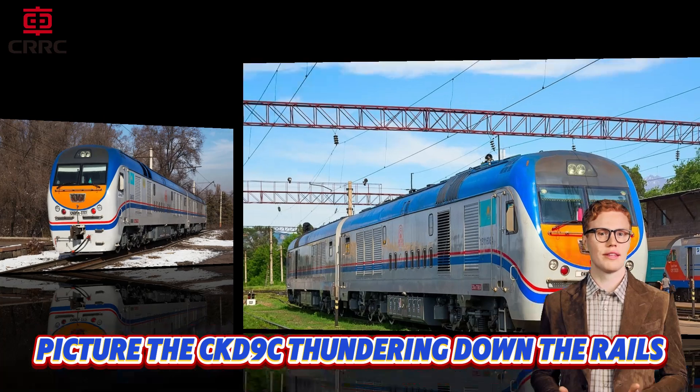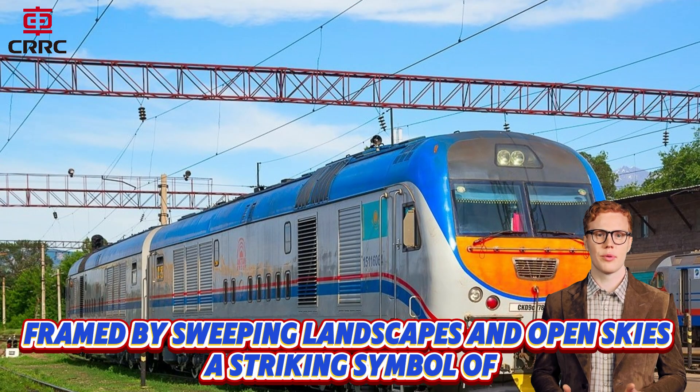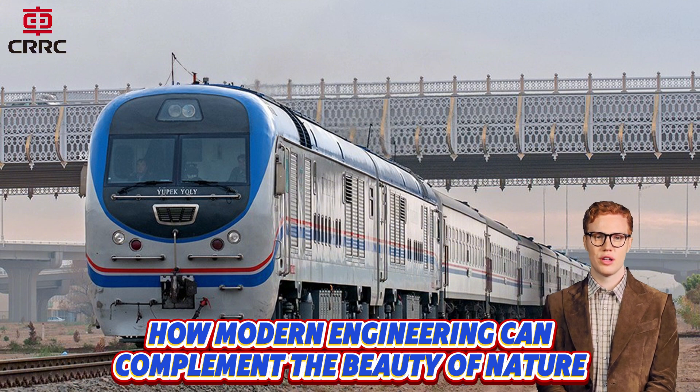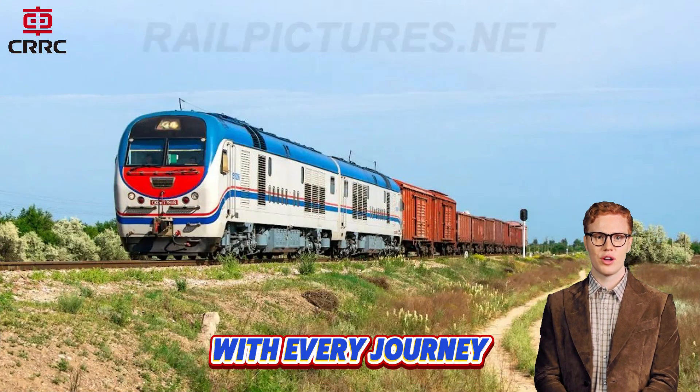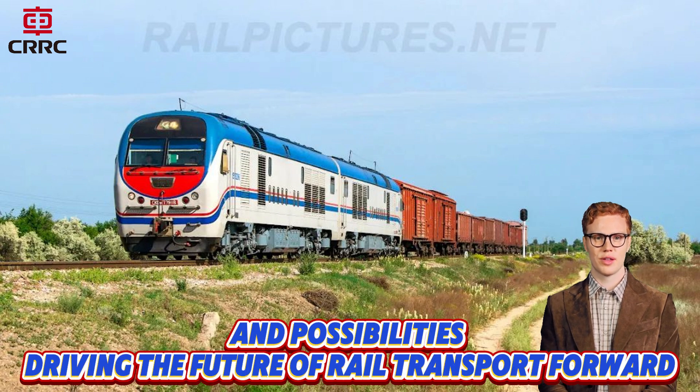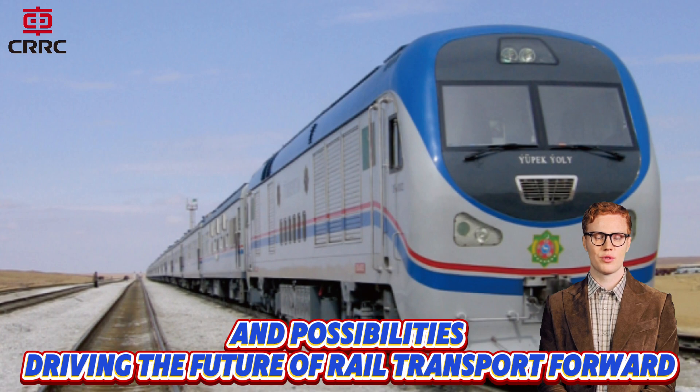Picture the CKD9C thundering down the rails, framed by sweeping landscapes and open skies — a striking symbol of how modern engineering can complement the beauty of nature. With every journey, the CKD9C connects people, places, and possibilities, driving the future of rail transport forward.